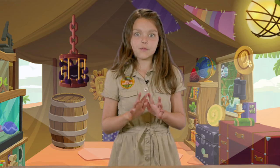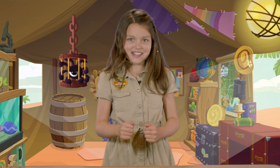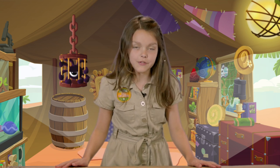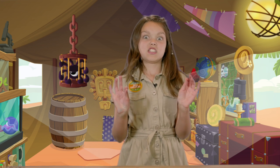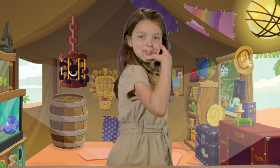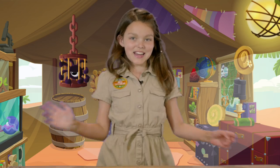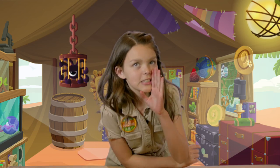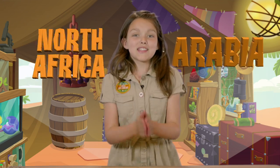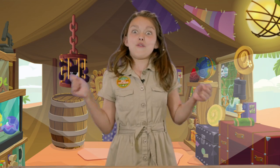Hey Jammers! Today I have a very special guest coming here to the tent today and I'm so excited for you to meet him. He is the cutest little thing you have ever seen. This animal can only be found in Animal Jam Play Wild and in North Africa and Arabia. I'm so excited that I'm going to be meeting a real fennec fox.